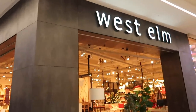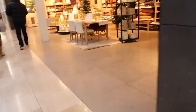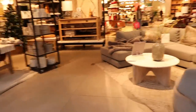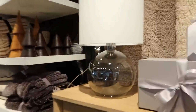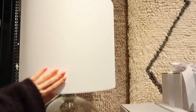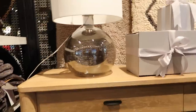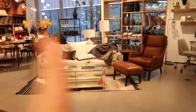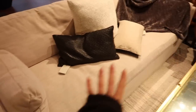Now heading into West Elm for a little look. I love that lamp — it's absolutely massive. It would be great for the little hallway on the console table. I also like how the cushion on this piece is one big long cushion.